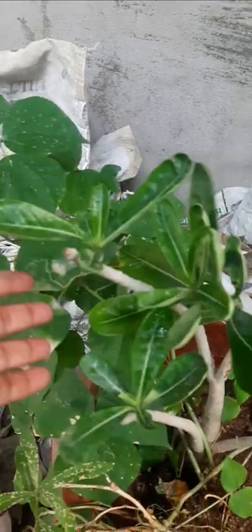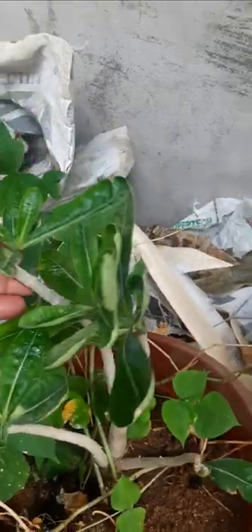Here, adenium is there. Some are red flowers and some are white flowers.